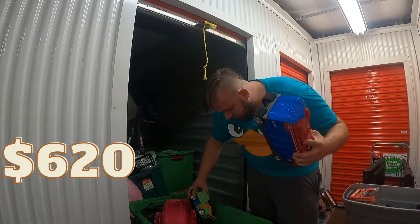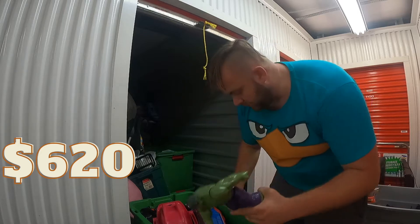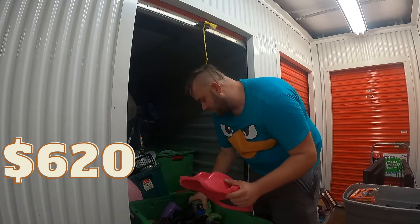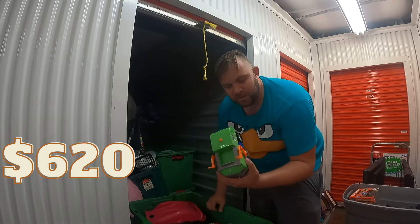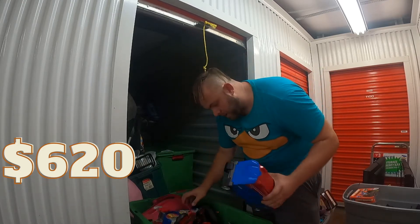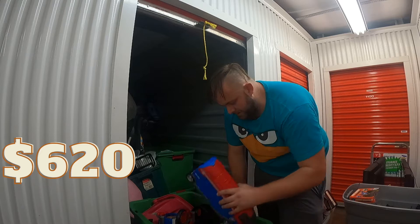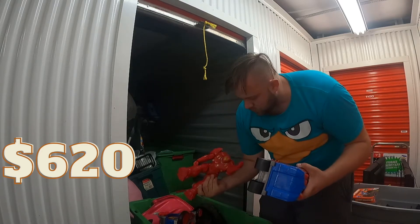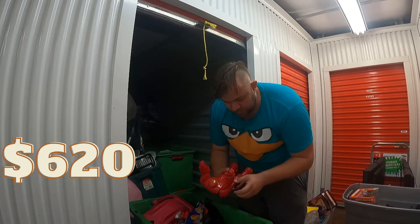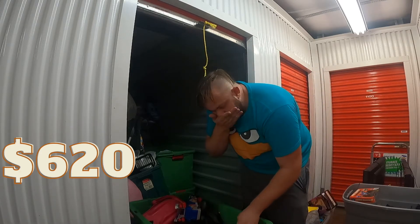Here we got a whole tote of toys. I don't want to sort through them here, so I'll go to the warehouse. You guys can see there's some Hulk stuff, some cars — this stuff is worth going through because you never know with toys what will sell and how much money you can get. Something stupid-looking could be worth money. There's also like a DS Super Mario in here. Low end, I'll estimate like $40 in here, but there could be more or less.